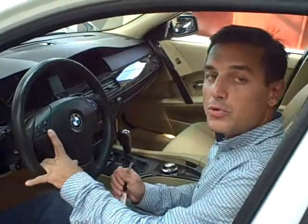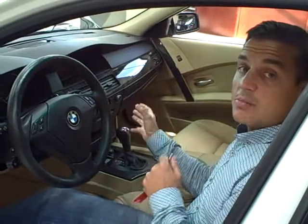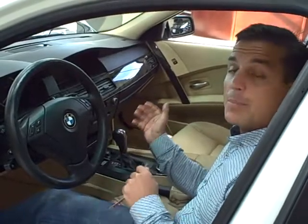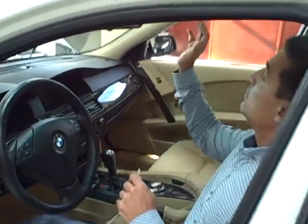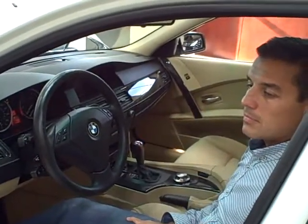Another nice feature: you have Bluetooth, steering wheel mounted controls, dual climate settings for both the driver and the passenger. Power sunroof, stability control. As you can hear, this vehicle runs perfectly.